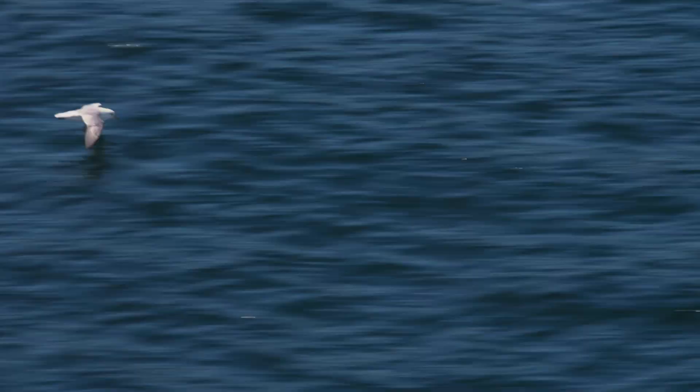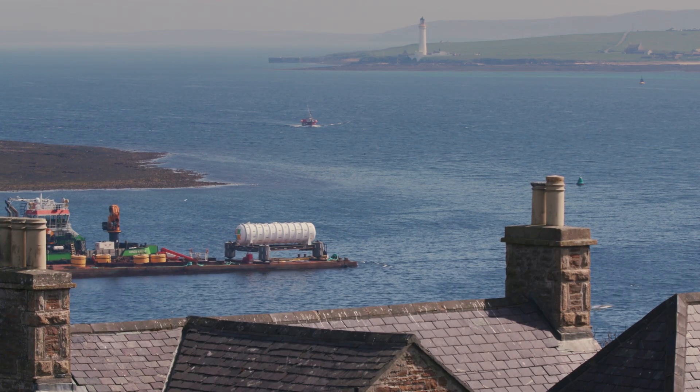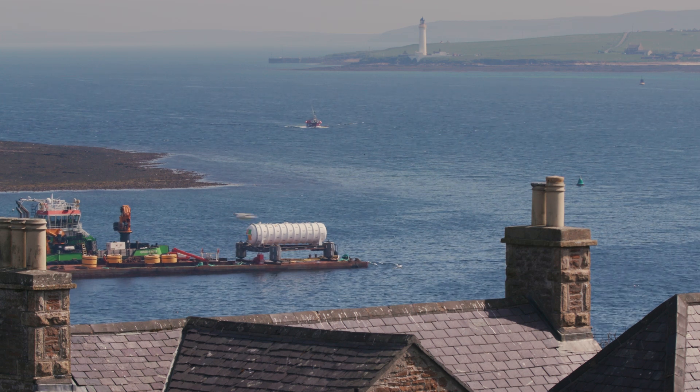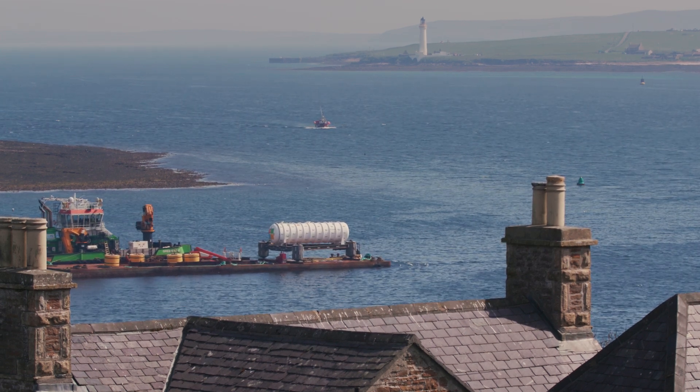While it might seem a little extreme to put a whole data center at the bottom of the ocean, data centers strike at the core of what this company does and what Microsoft does. It is a kind of a far-out idea, but highly relevant to the future of Microsoft.